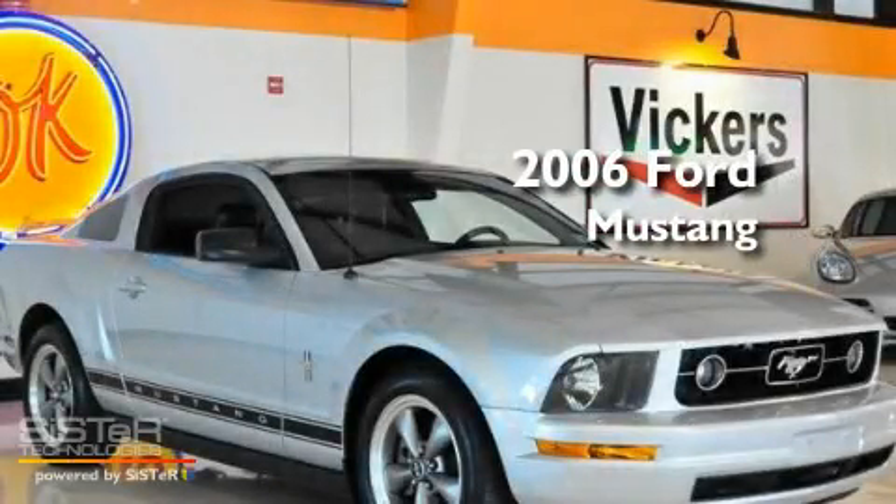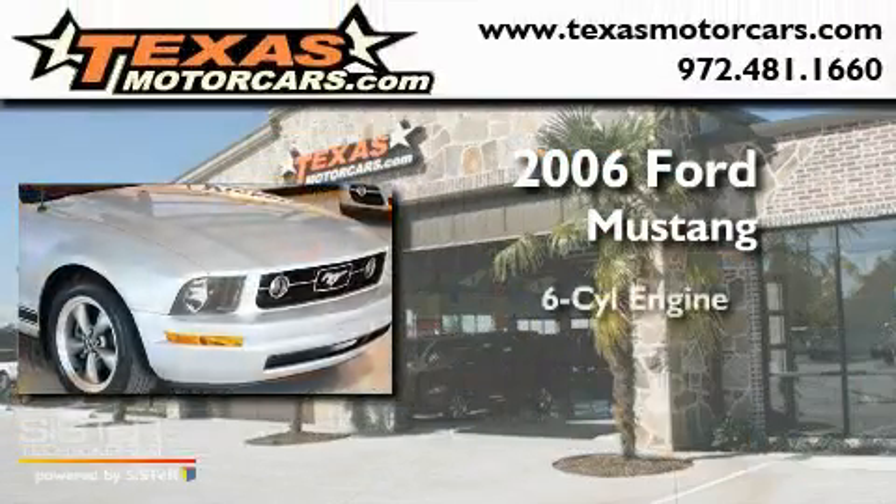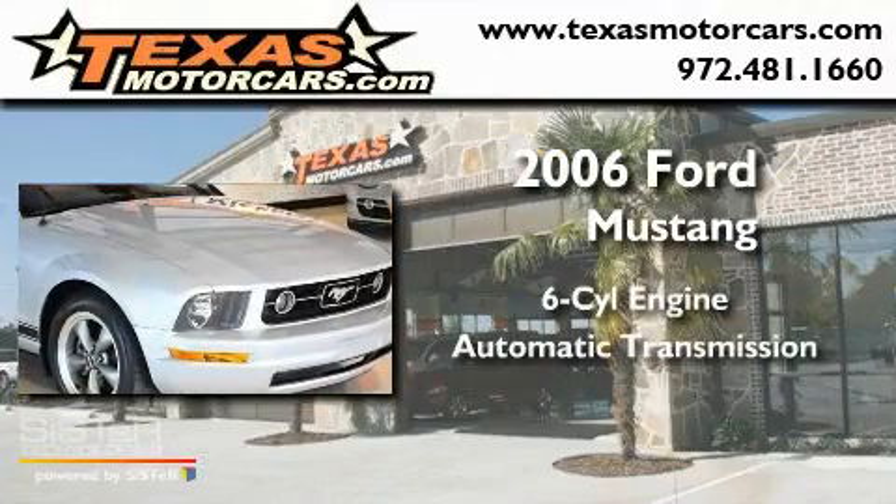This is a 2006 Ford Mustang. It has a six-cylinder engine and an automatic transmission.